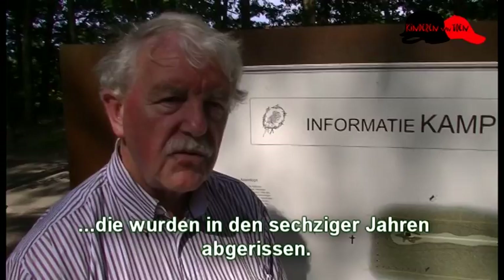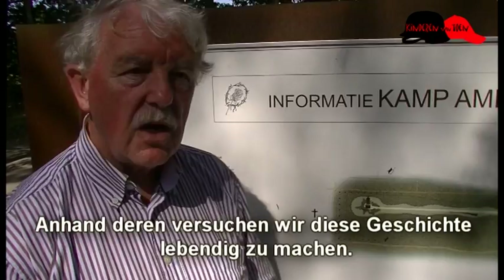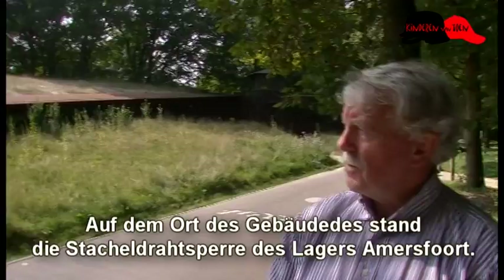Van kamp Amersfoort zijn de barakken niet meer aanwezig. Ze zijn afgebroken in de jaren zestig. We hebben nog wel een aantal andere punten die bewaard zijn gebleven uit de Tweede Wereldoorlog. En aan de hand daarvan proberen wij het verhaal uit de Tweede Wereldoorlog ook weer levend te maken.